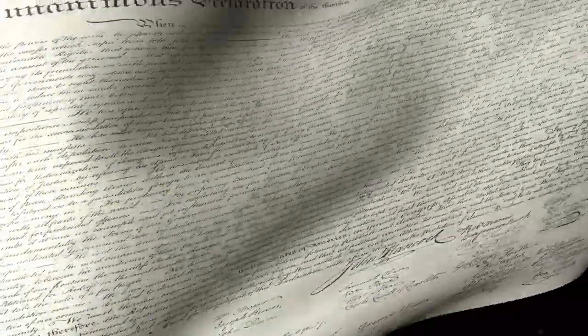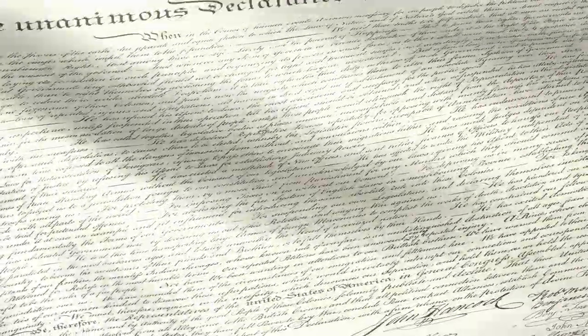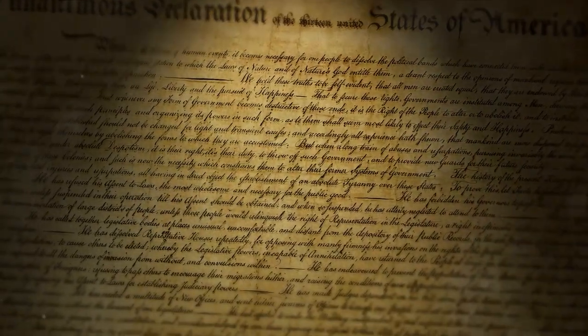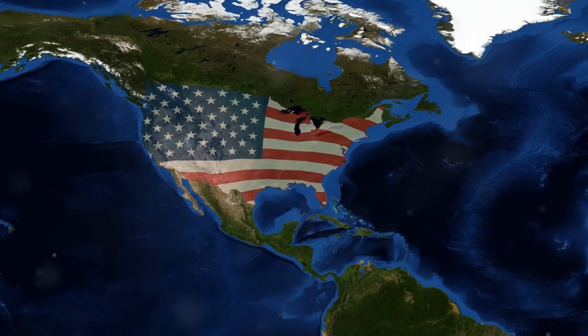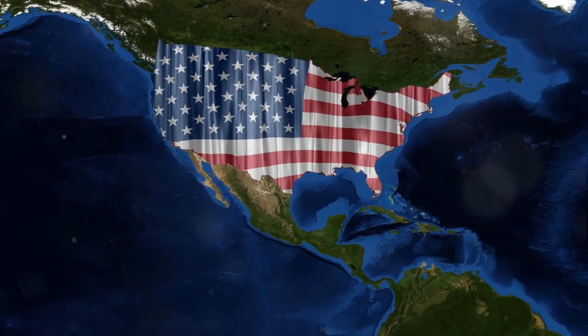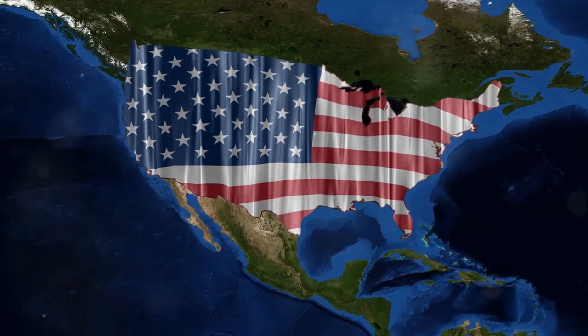However, the siege of Yorktown wasn't the end — it was a vital turning point, but the war raged on. The final curtain fell with the signing of the Treaty of Paris in 1783. This was a momentous occasion, a culmination of years of struggle, sacrifice, and resilience. The Treaty of Paris was more than just a peace agreement; it was a recognition of the United States of America as a sovereign entity, free from British rule. It recognized American independence and established borders extending from the Atlantic Ocean to the Mississippi River and from the Great Lakes to Florida.